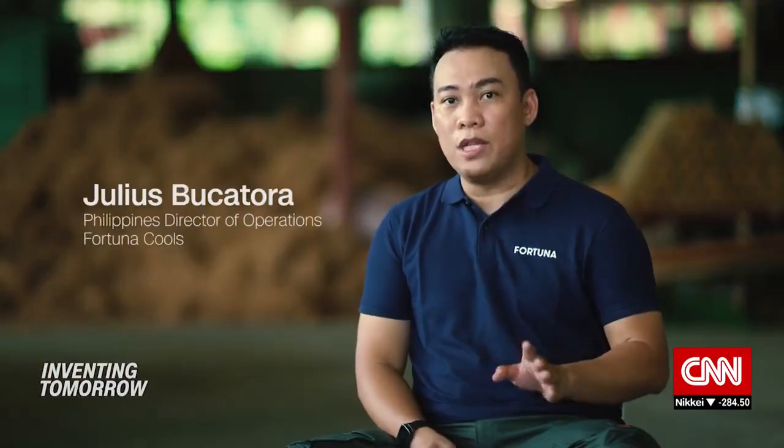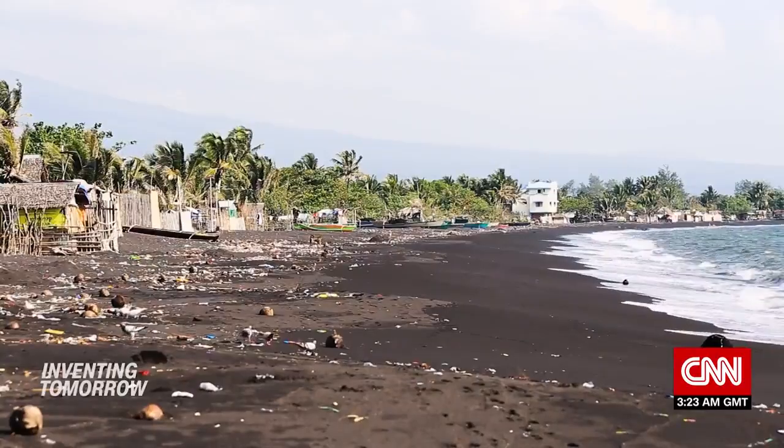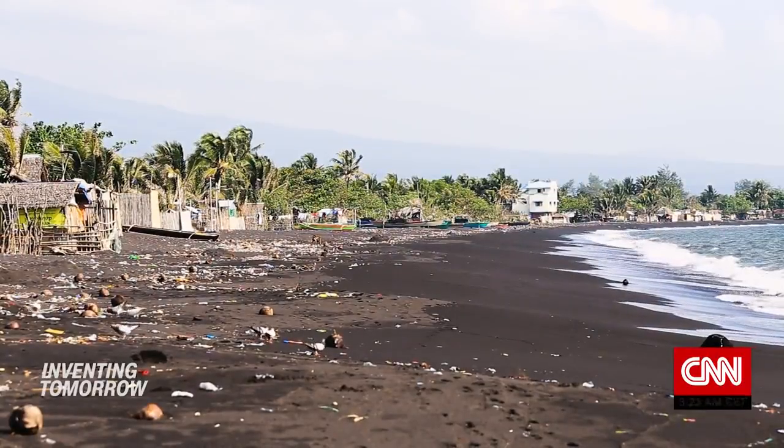That poses a problem for local fishermen and the marine environment. Seventy percent of Filipinos have no access to efficient disposal and recycling systems, and most of the styrofoam that is collected starts to break down and gets into the ocean. So there's really a need to fix the problem with styrofoam boxes.